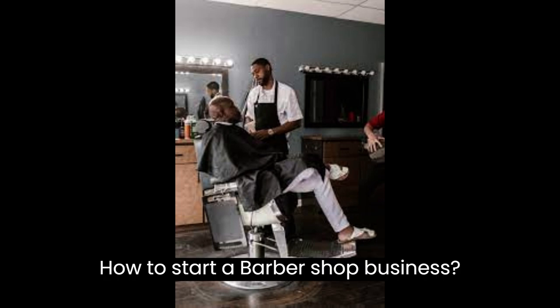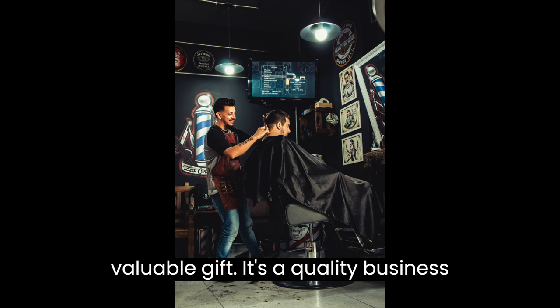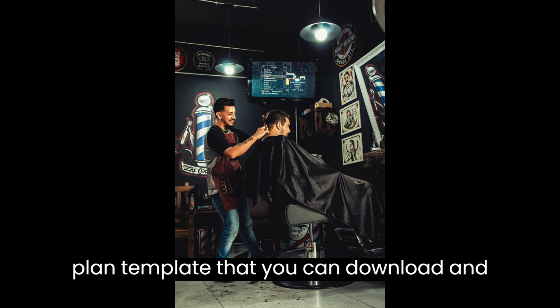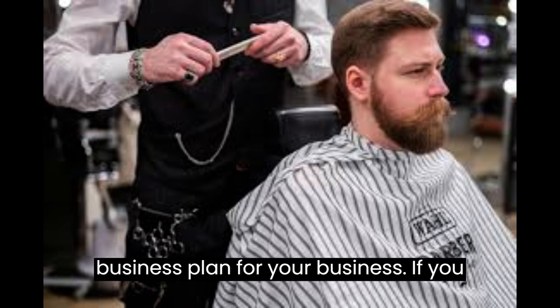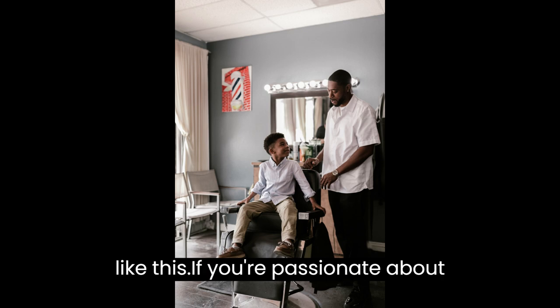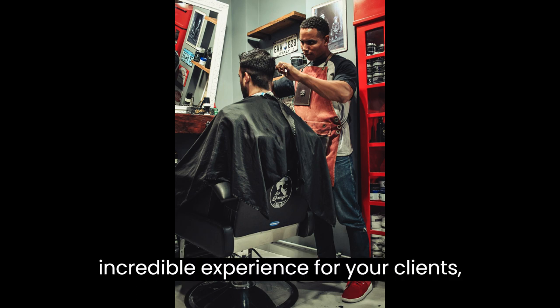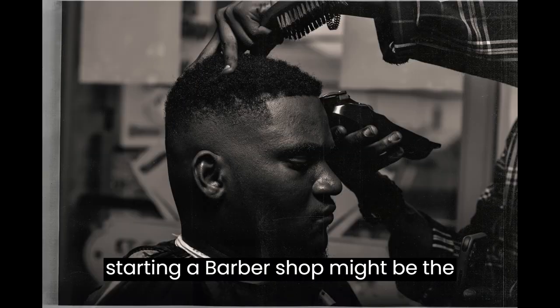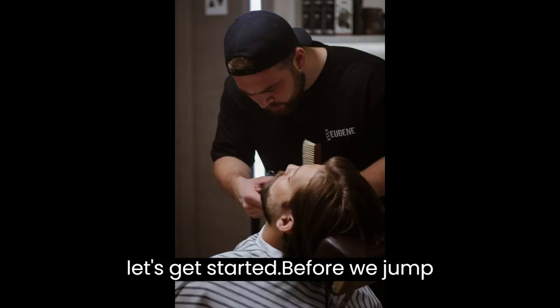How to Start a Barbershop Business. This video is designed to help you plan and start a barbershop business. At the end of the video you'll find a valuable gift — a quality business plan template that you can download and modify to prepare a professional business plan for your business. If you are new to this channel, make sure you hit the subscribe button for more videos like this. If you're passionate about grooming, style, and creating an incredible experience for your clients, starting a barbershop might be the perfect venture for you. So, let's get started.